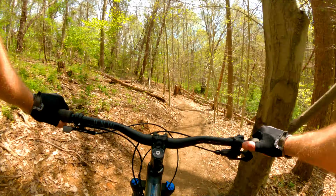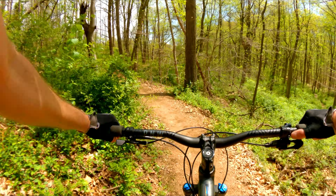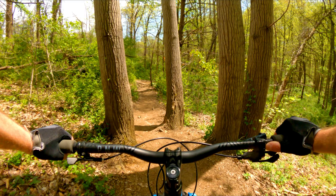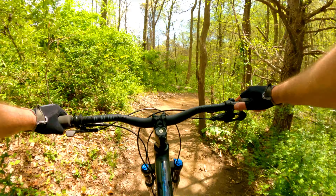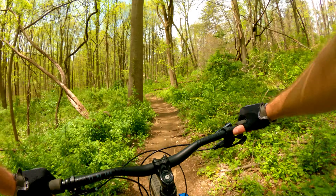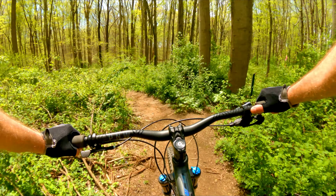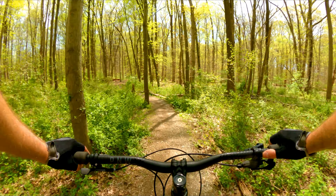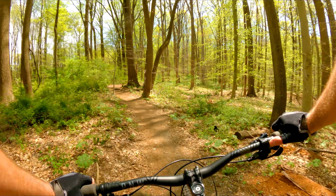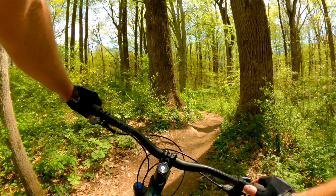Here we go, picking up a little bit. A little tight tree here. It's definitely drying out a bit, getting loose — could use some rain. Looking down the trail, I don't see anyone. Let's just keep this pace. It's this kind of tight and twisty stuff that makes it so much fun.